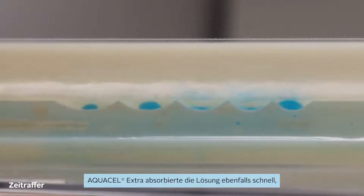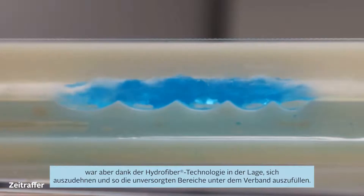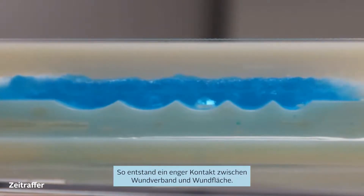Aquacel Extra also absorbs the solution rapidly, but because of its unique construction of Hydrofibre technology, it is able to expand, eliminating the gaps beneath the surface and ensuring close contact between the gelled dressing and the surface.